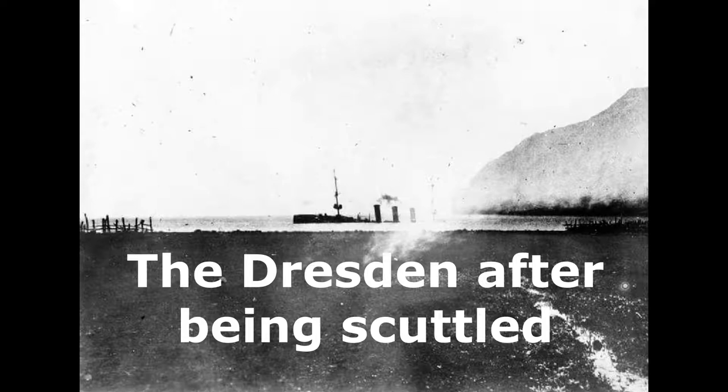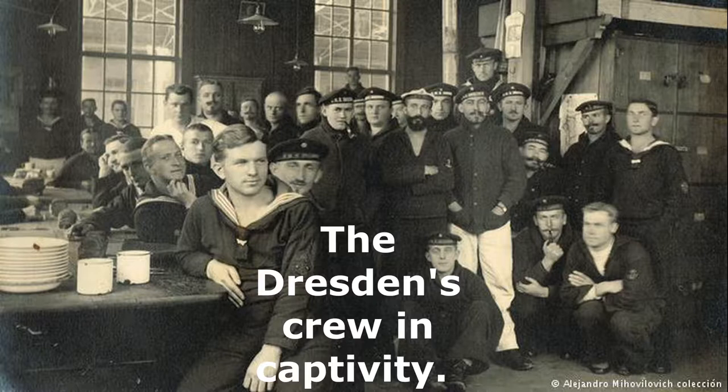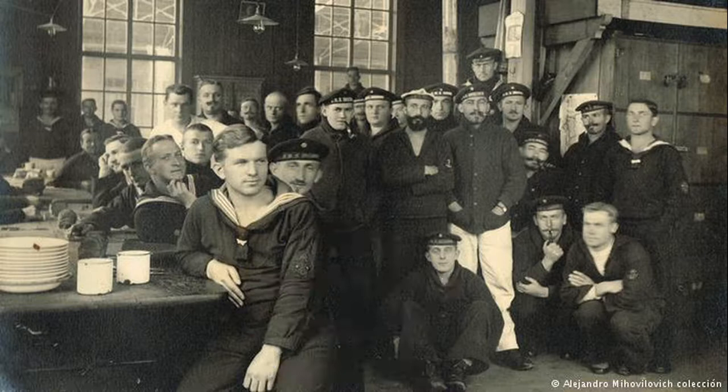With the Dresden sinking, the German Imperial Navy's East Asia Squadron had ceased to exist. The final death toll of the Battle of Más a Fuera was three of the Dresden's crew killed and another fifteen wounded. The British suffered no casualties of their own. The remainder of the Dresden's crew, amounting to 315 men, was interned for the remainder of the war in Chile, which was a neutral country.